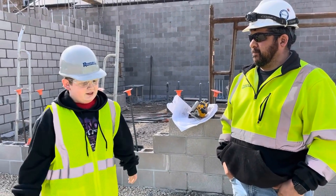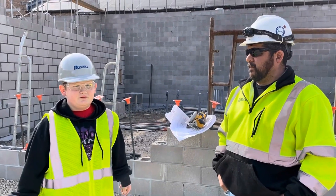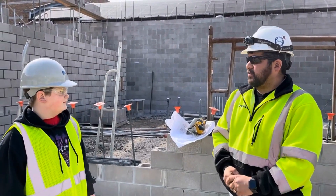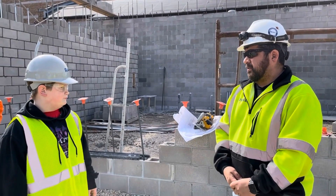There's a lot of construction going on at Jefferson. Can you tell us about it? Yeah, what we have going on is we got a 15,000 square foot addition being added on to Jefferson.